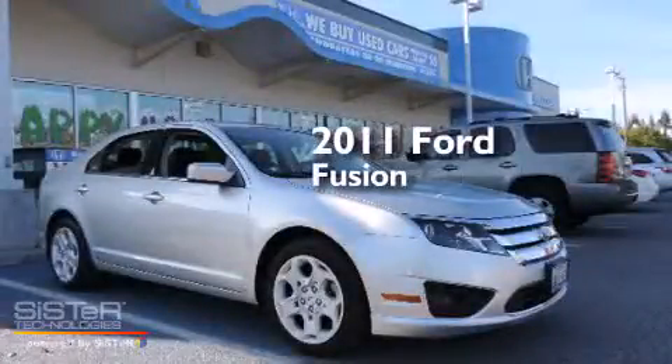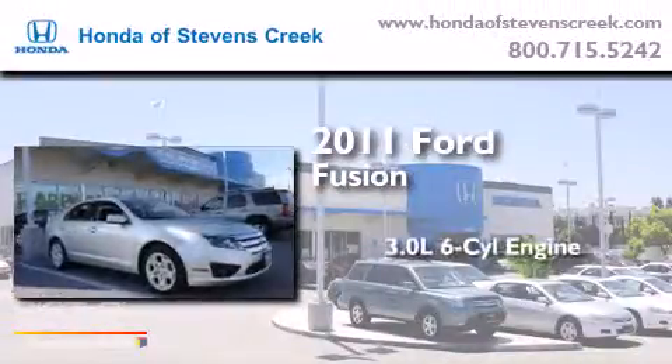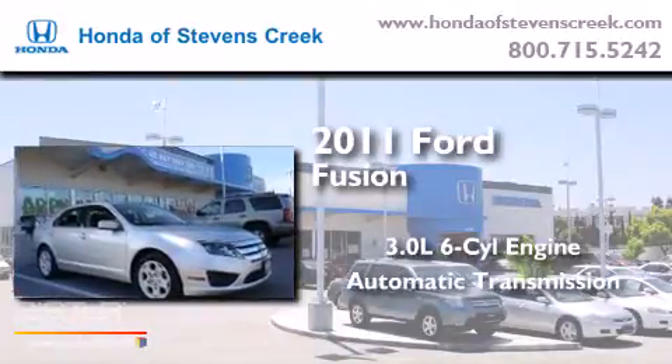This is a 2011 Ford Fusion. It features a 3.0-liter, six-cylinder engine and an automatic transmission.